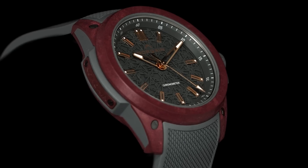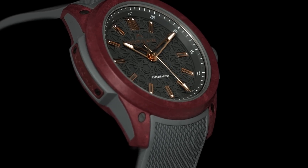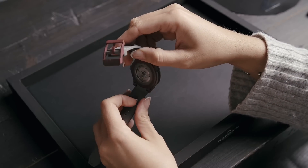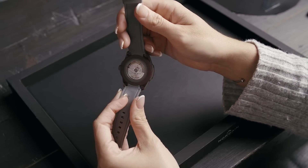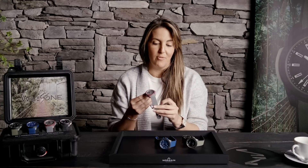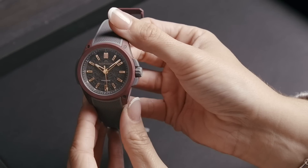One of the two limited editions in the Wild One collection is the Burgundy & Gray. This features a gray dial with contrasting rose gold hands and markers, a burgundy NORTEQ case with a gray rubber insert for shock absorbency, and a gray rubber strap giving it a very uniform appearance.